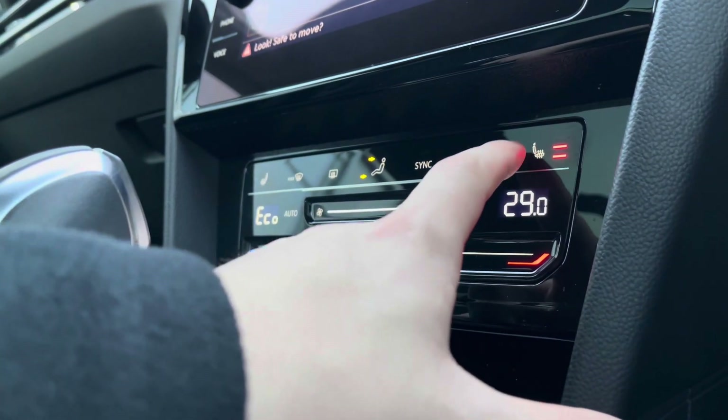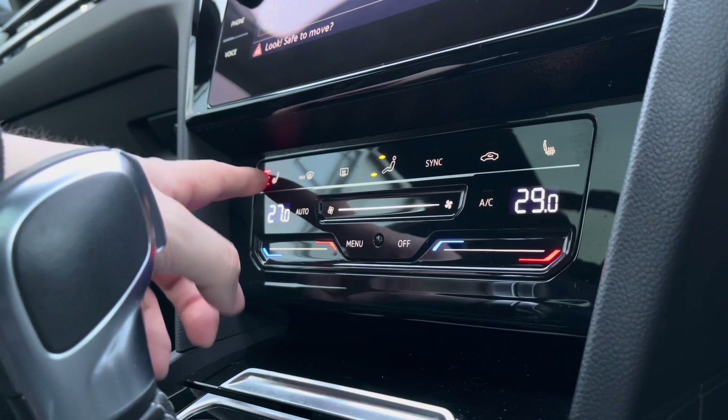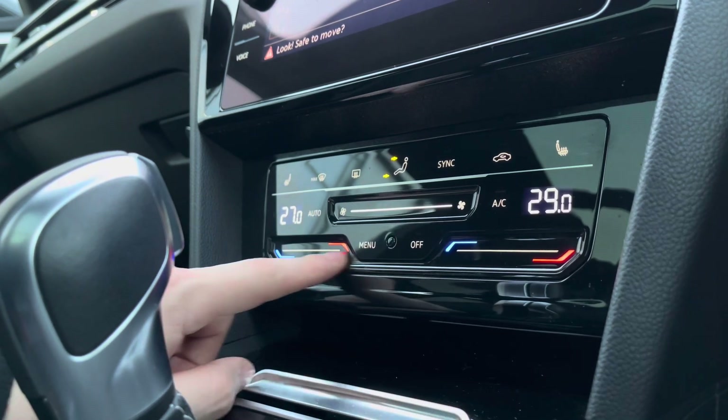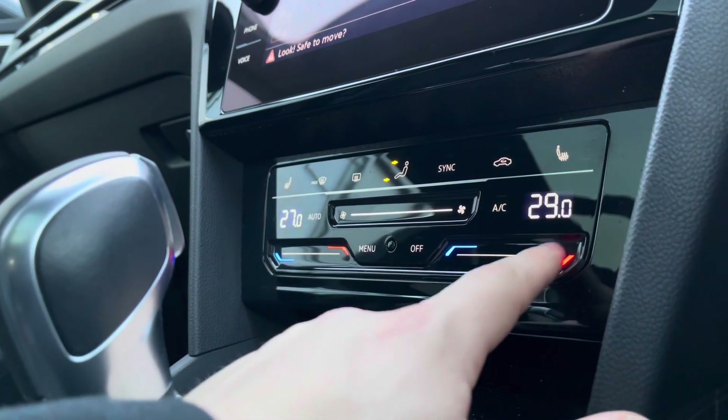The heated seats offer an element of warmth and comfort, with 3 different heat intensities to choose from, offering a cosier winter experience. These are on separate controls, so there are no arguments there. Dual climate control can also be accessed, with the ability to change temperatures on separate sides or synchronise with the master switch on the driver's side.